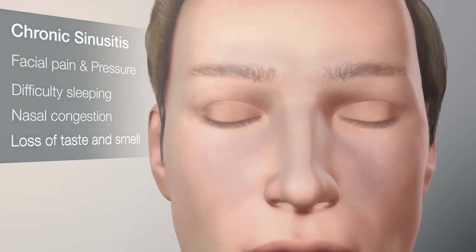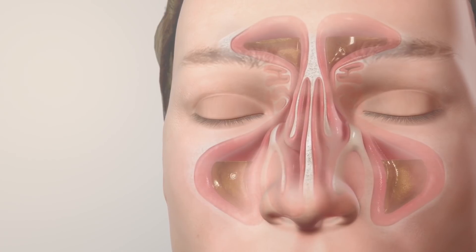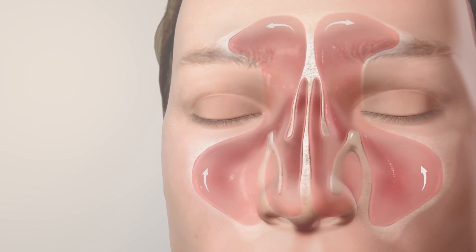Sinus surgery can be an effective treatment option and is easier and less invasive than ever before. Physicians enter through the nostrils to open blocked sinuses.